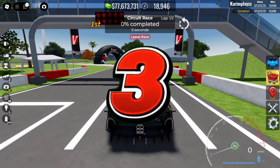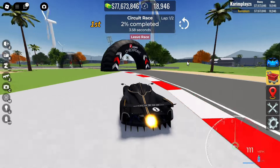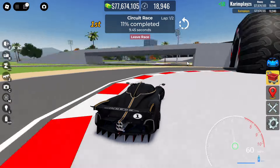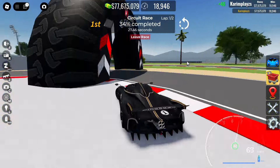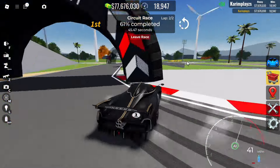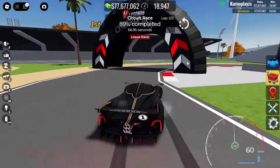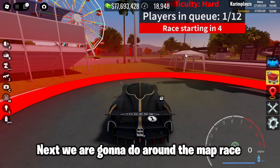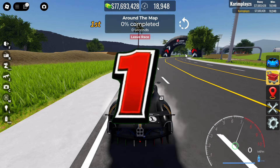Three, two, one, go! Next we are gonna do an around the map race. Three, two, one, go!